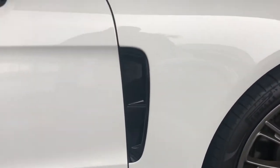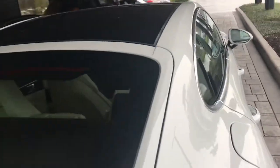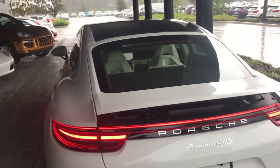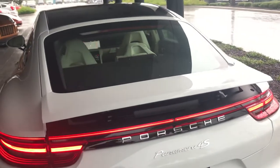Everything is functional with Porsche, so you have the ventilation here on the side to help air travel around the car. This vehicle does have the comfort access, and this option has changed from the previous generation. You would have to get the entry and drive package. Now you have the standard option — the key that stays in the ignition — but you can upgrade to the comfort access.